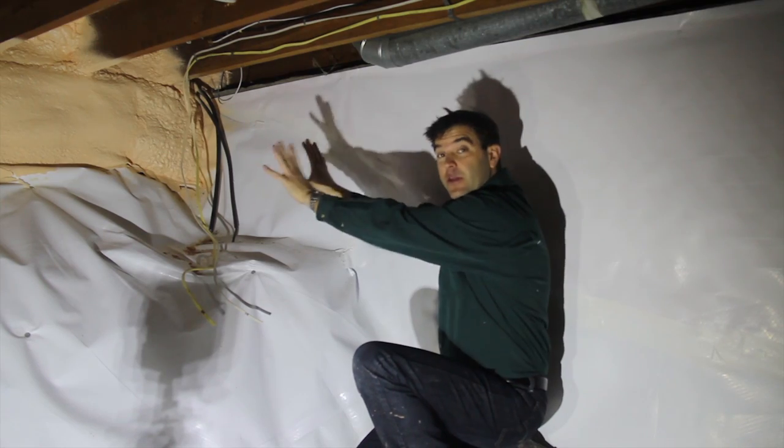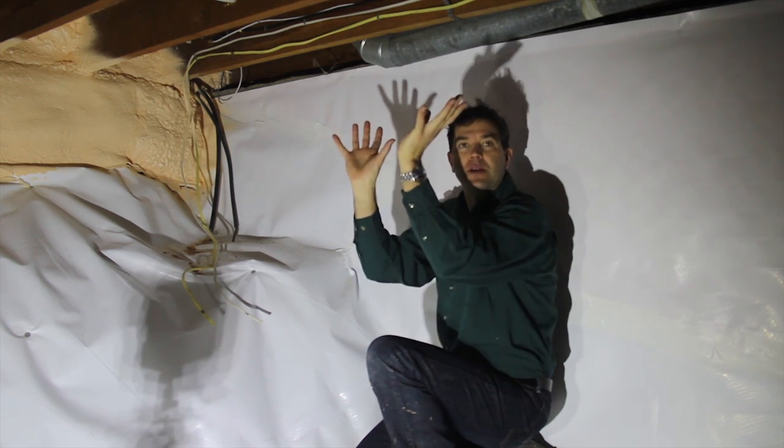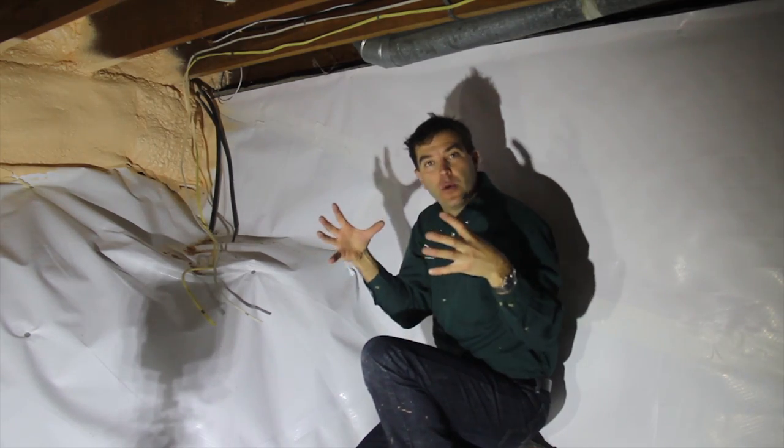Because we've insulated the walls of the crawl space, the ductwork is now warming the air inside the crawl space, which means it's warming the floor above — giving you a more comfortable home by keeping the heat within the home.